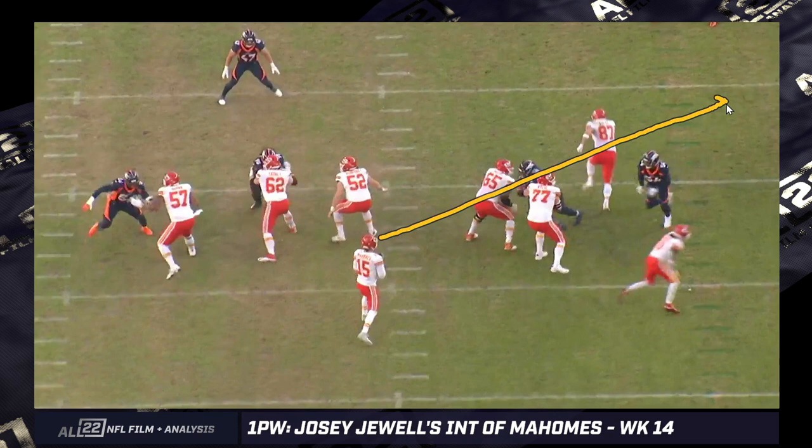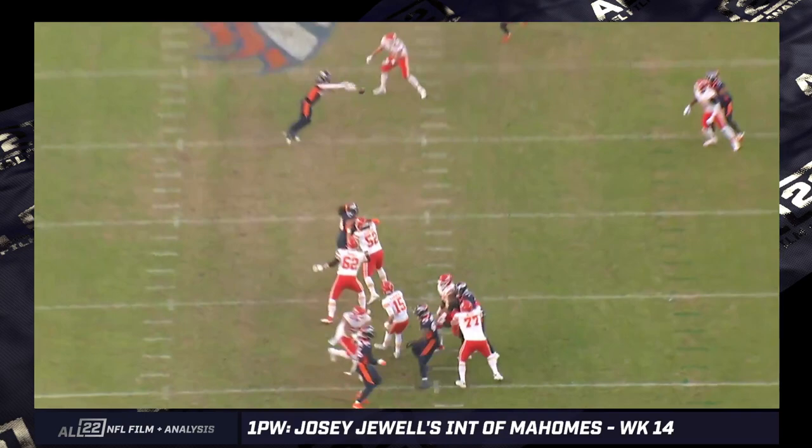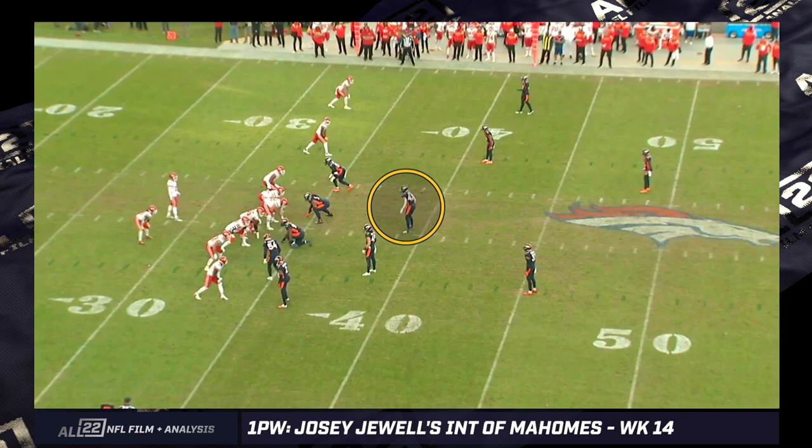You can see Mahomes initially is looking over to the right. You've got one receiver off screen to the right, and then obviously Kelsey there, so he could be trying to read the coverage over to the boundary side. Certainly looks like you've got a guy getting locked up man there. Kelsey looks free — nope, Jewell picks it. Let's go back to All-22 and start to really break it down.